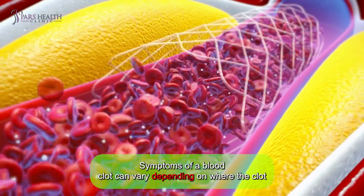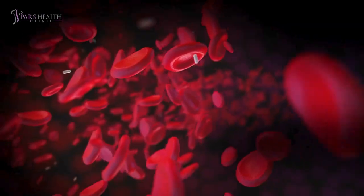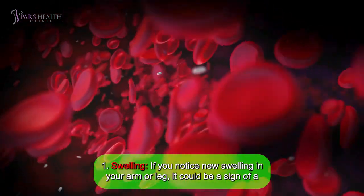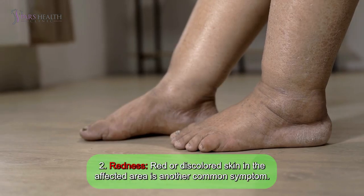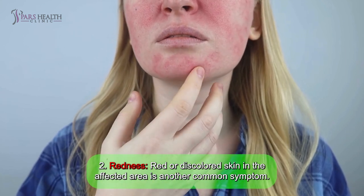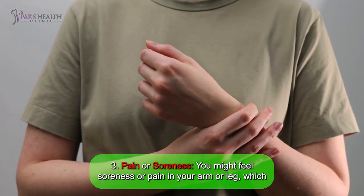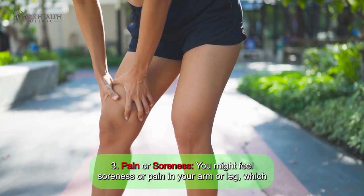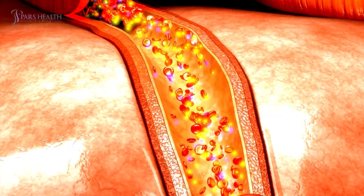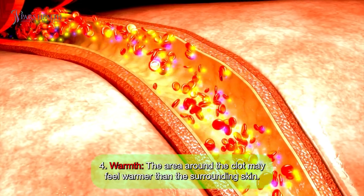Symptoms of a blood clot can vary depending on where the clot is located, but common signs include: Number one: swelling. If you notice new swelling in your arm or leg, it could be a sign of a blood clot. Number two: redness. Red or discolored skin in an affected area is another common symptom. Number three: pain or soreness. You might feel soreness or pain in your arm or leg, which can range from a dull ache to severe discomfort. Number four: warmth. The area around the clot may feel warmer than the surrounding skin.